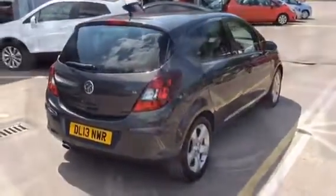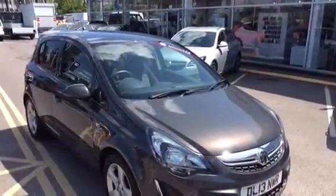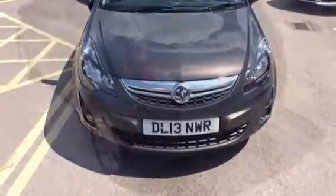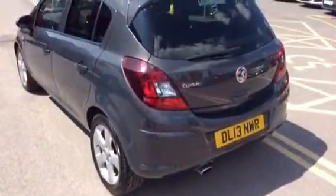Here at Bayless Vauxhall we will carry out a 114 Network Q multi point check which will carry a 12 month warranty. The vehicle has done 51,000 miles.